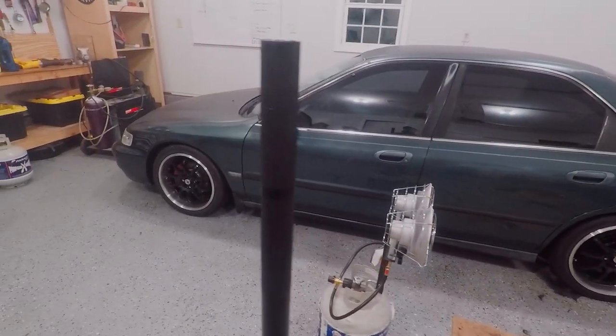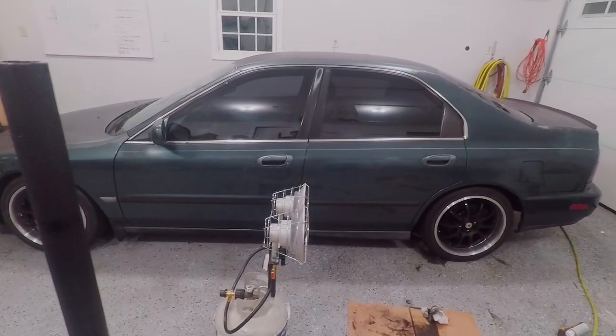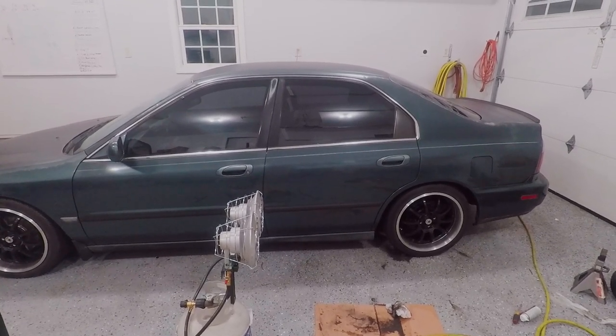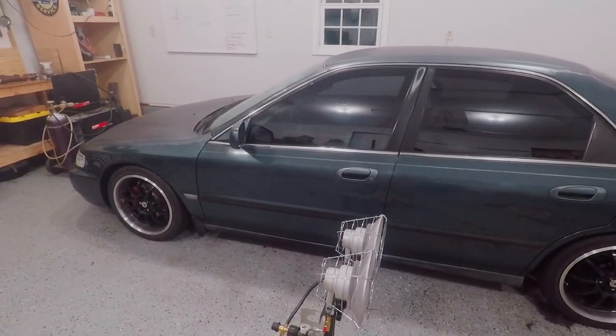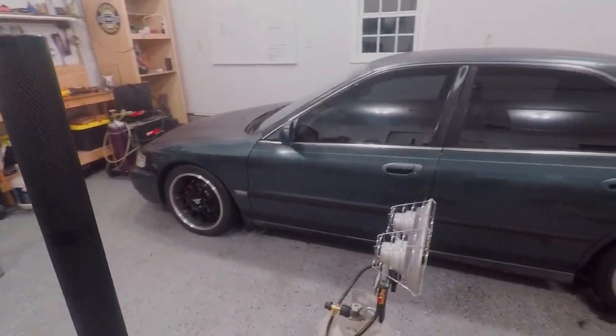I'm taking the car tomorrow morning for an alignment, so I'm gonna go ahead and get that done and then I'll be able to actually drive this thing and show you guys how it handles with the new coilovers and all that good stuff. Stay tuned for that - I got to get it in line so we don't kill the tires. Hopefully you guys enjoyed the video - if you liked it go ahead and like and subscribe to see more. Definitely gonna have some pulls coming up soon. The car is getting pretty dialed for the tune, so I'm excited - it's really coming together. Thanks for watching.